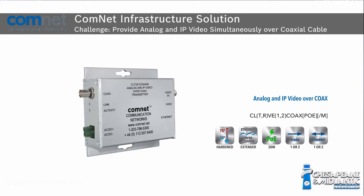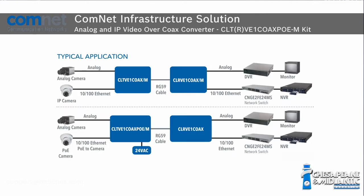They came to us and said: we have all this coax, we need to replace cameras, but we still need analog, and we also want to start phasing in IP. I spoke with ComNet, and they have a product that can utilize the existing coax cable — it'll carry an analog video signal across it, but also Ethernet across it. So that same piece of coax cable will do both Ethernet and analog video.